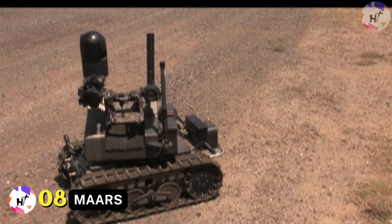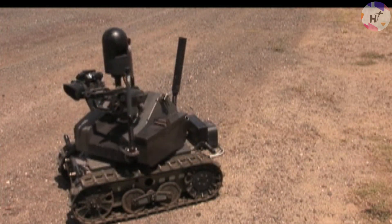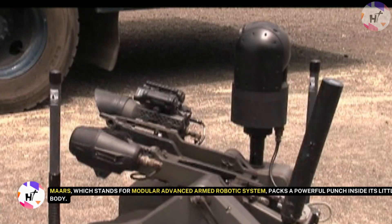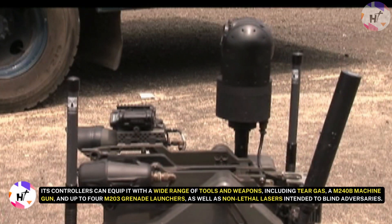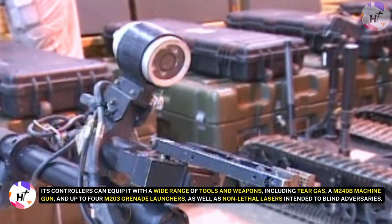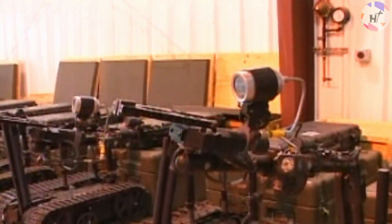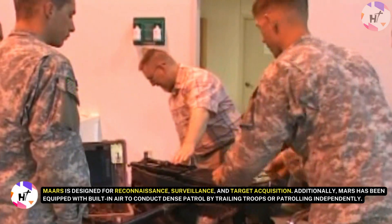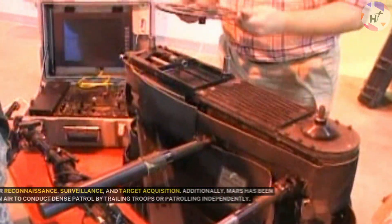Number 8: MARS. Never underestimate the size of this robot and what it can do. The American military has been working on a small tank for a long time to support soldiers in combat. MARS, which stands for Modular Advanced Armed Robotic System, packs a powerful punch inside its little body. Because of its modular construction, its controllers can equip it with a wide range of tools and weapons, including tear gas, a M240B machine gun, up to four M203 grenade launchers, and non-lethal lasers intended to blind adversaries. MARS is designed for reconnaissance, surveillance, and target acquisition, and can conduct dense patrol by trailing troops or patrolling independently.